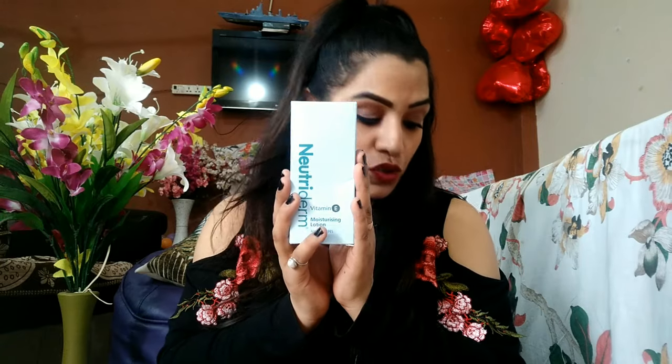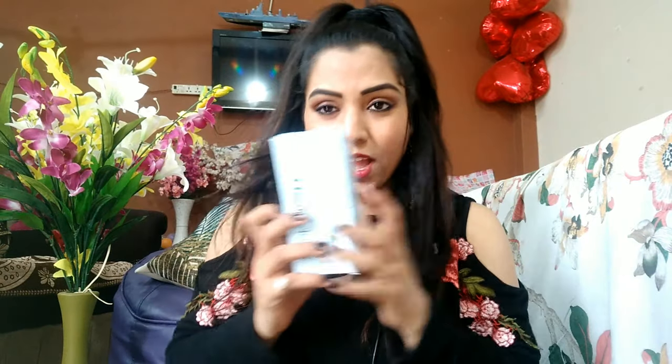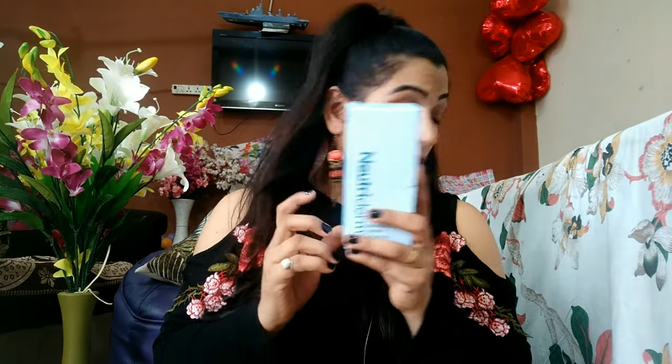Next is the Neutrogena Vitamin E Moisturizer. I love it because it contains vitamin E and gives a very smooth and glowing finish. I'm already using one and I ordered another. The great thing is it's suitable for all skin types. The quantity is 125 ml and I paid 850 rupees for it — totally worth it.